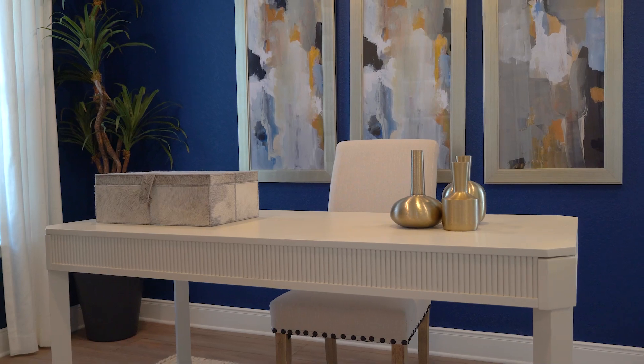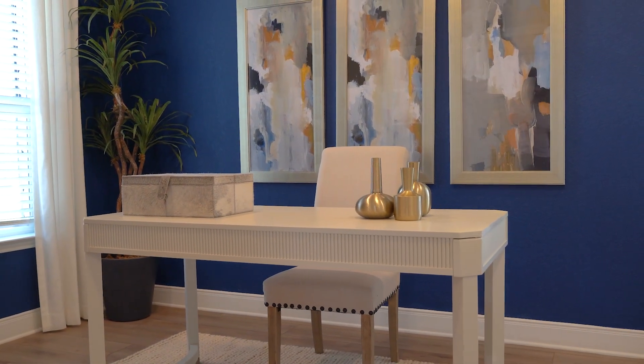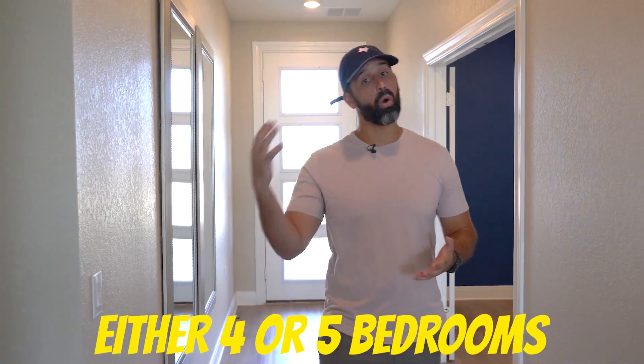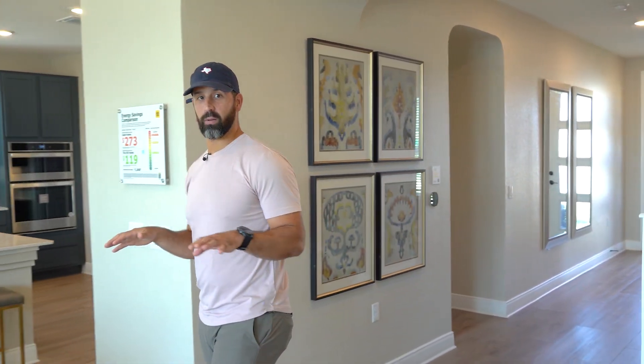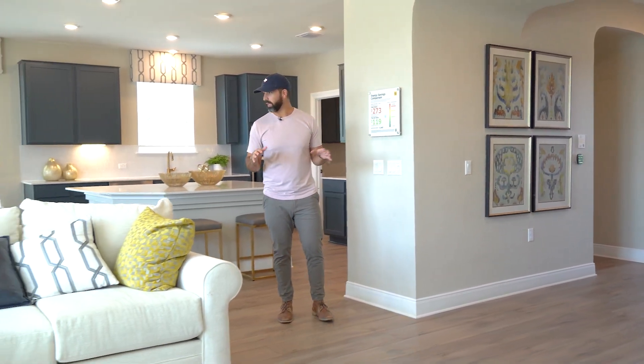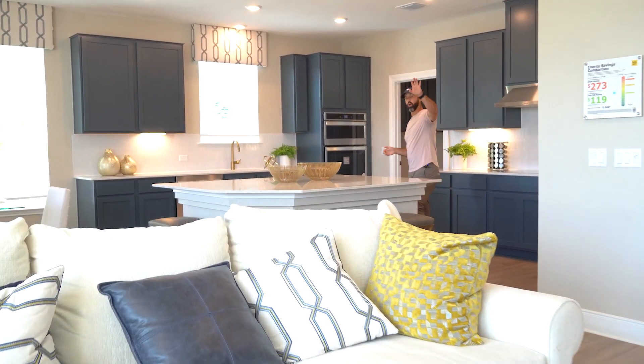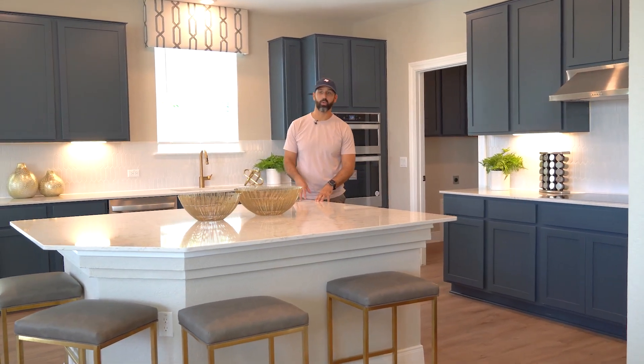Here we are on our third stop. Gustavo is showing you this space which could be a formal dining room, an office, or it could become the fifth bedroom. This home is almost 3,000 square feet — either four or five bedrooms depending on how you design it. That's the beauty of this community: you have the option of designing your own home. You're really going to love this living room and kitchen — it's a beautiful space, and they've done a great job decorating it.